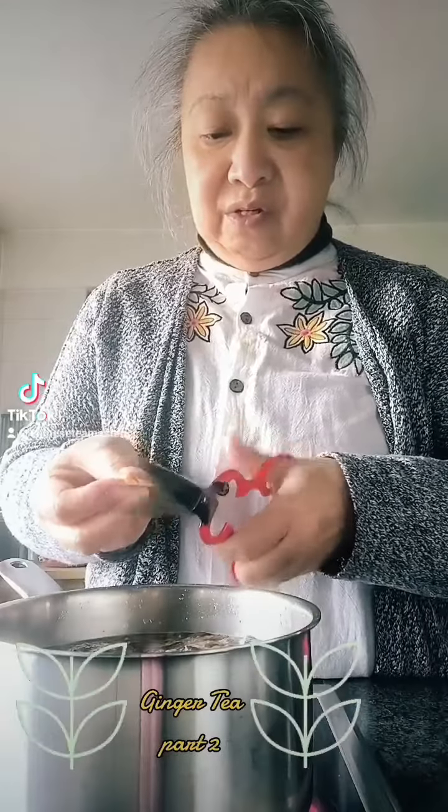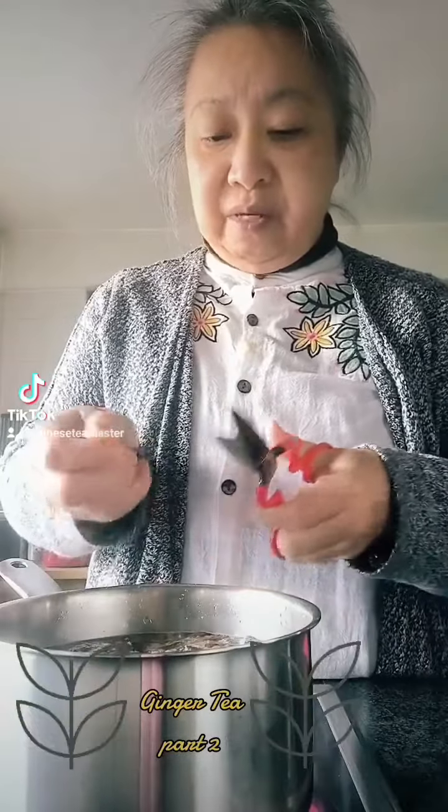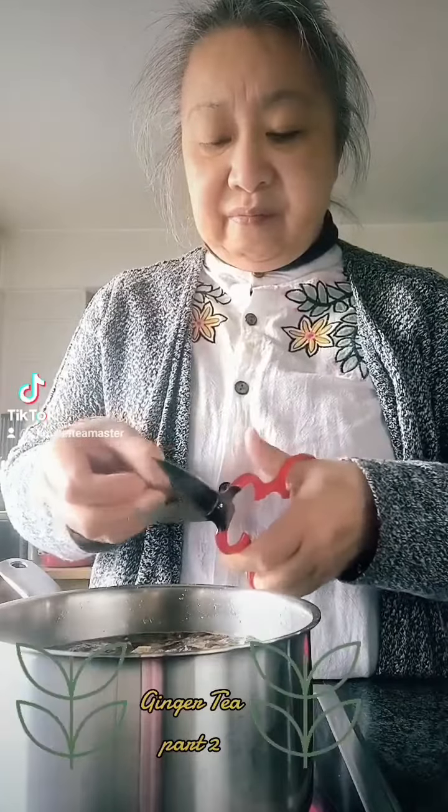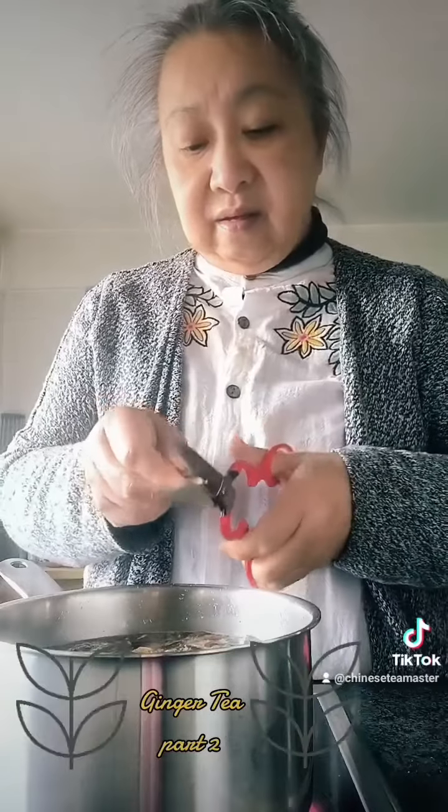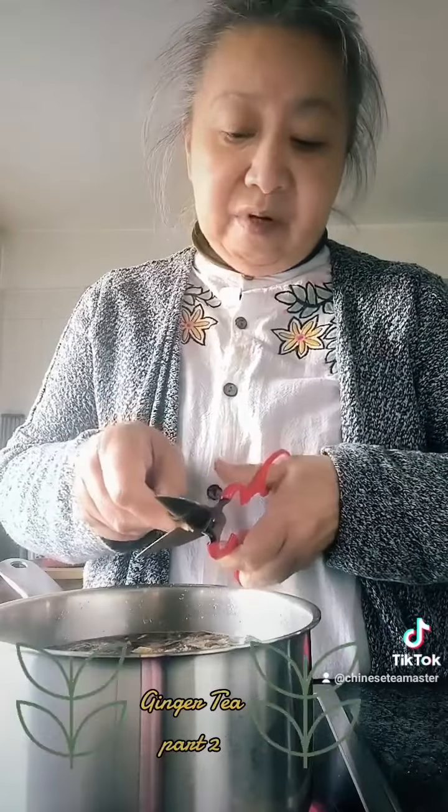So what I use is a scissor to cut it into pieces. Just make sure it breaks very well. This is my early morning tea.